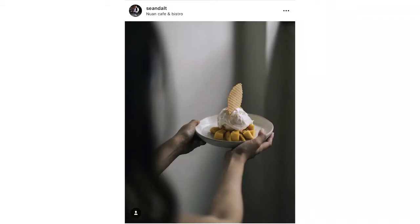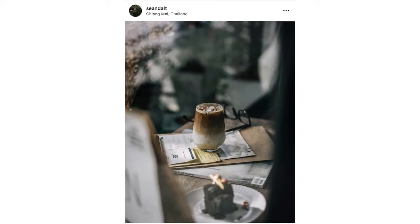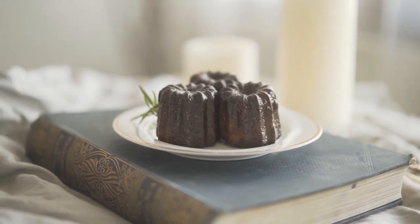Food photography is one of those things that pretty much anybody can relate to. When we see a photo of food, it affects us on an emotional level. It also has the power to tell a story that goes beyond the visual aesthetic — a story that can spark imagination in your viewer and make them feel like they're actually there. That's why food photography is so powerful.